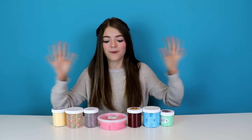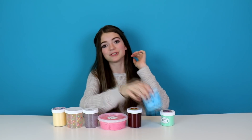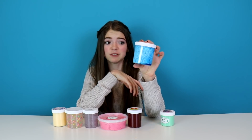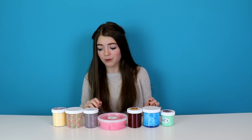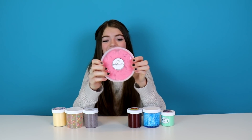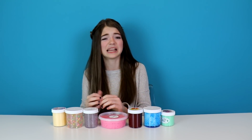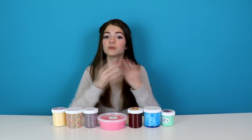Alright guys, that is it for me testing out different Instagram slimes — it was really fun. I'd say my favorite would probably be the Sully Slime because it was really cool. My least favorite would probably be the Peachy cloud slime because it gets all over the table and all over your hands — the material inside, I think it's like snow, gets everywhere. So thank you all so much for watching. Comment down below what's your favorite type of slime. See you all next time, bye!